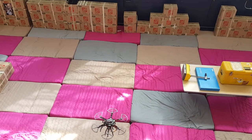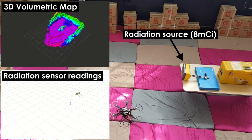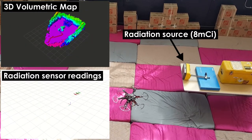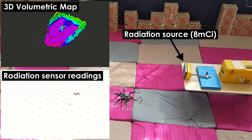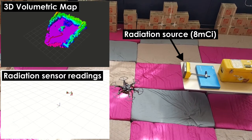This video presents preliminary results on aerial robotic radiation detection. A robot is equipped with two radiation sensors differentially installed to exploit their polarity characteristics. A source with a strength of approximately 8 millikuries is utilized.